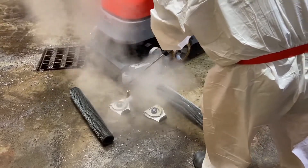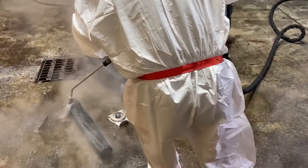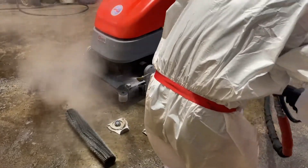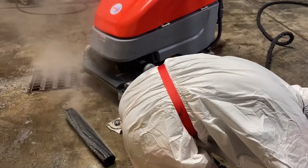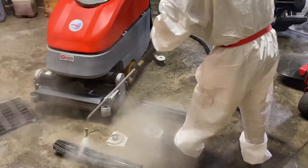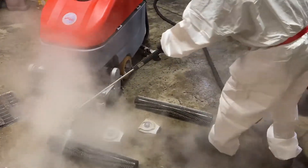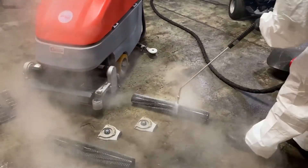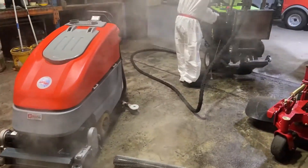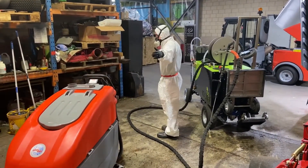We actually stumbled across this particular situation because this machine was required for service and our technicians were very concerned that it had been working in numerous areas that had various forms of infection. The other key advantage of this over a standard hot water pressure system is the actual lack of pressure. With a normal cleaner, if this were a germs environment, the operator would be covered from head to toe in it. Here he's been cleaning a very dirty machine and is clean as a whistle.